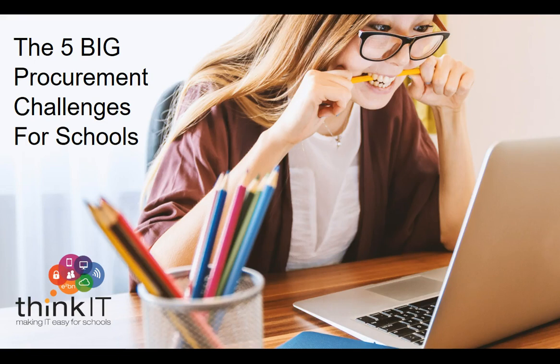Hi, my name's Neil Watkins, and I run something called ThinkIT. ThinkIT is a DfE-recommended procurement framework for ICT in education, and as a result, I get to talk to hundreds of schools every year about the challenges they face when buying, implementing, and using ICT, and I thought it would be helpful to share some of that with you today.